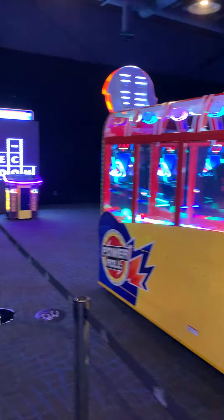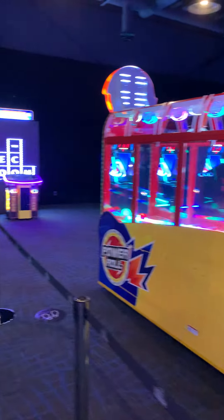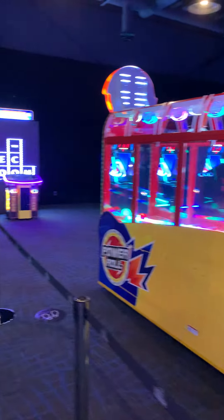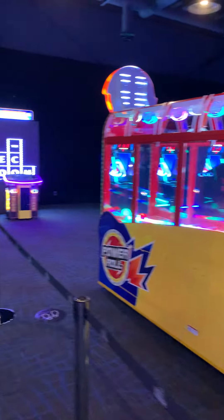We have our ping pong area on the right. And then you can come into our trophy case and make your prize selection with all those points you've earned throughout your gaming experience.